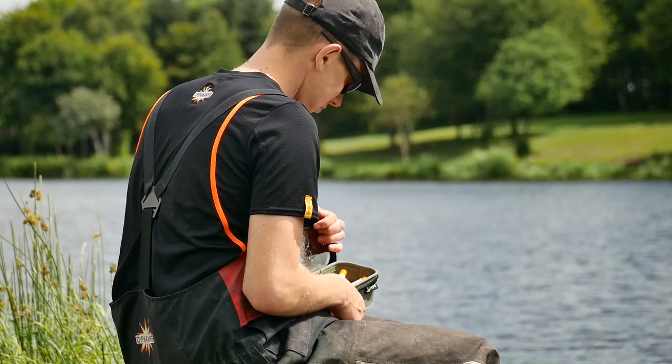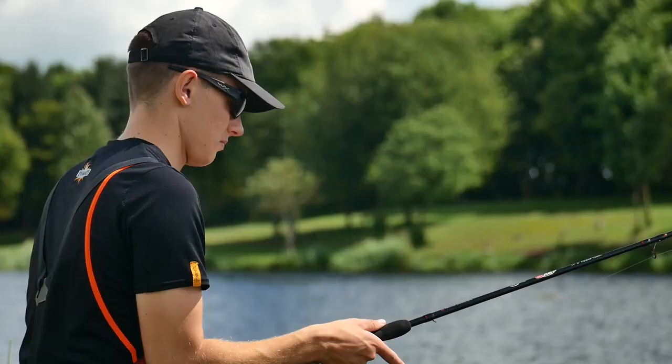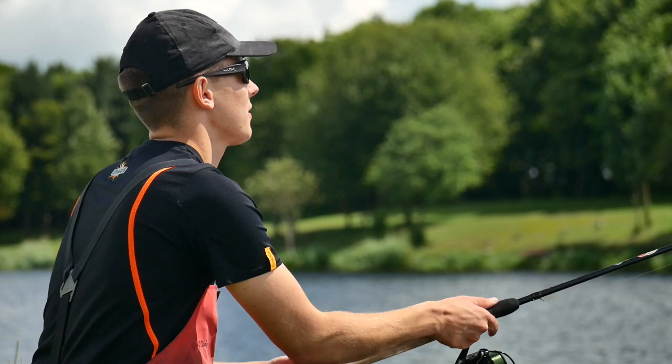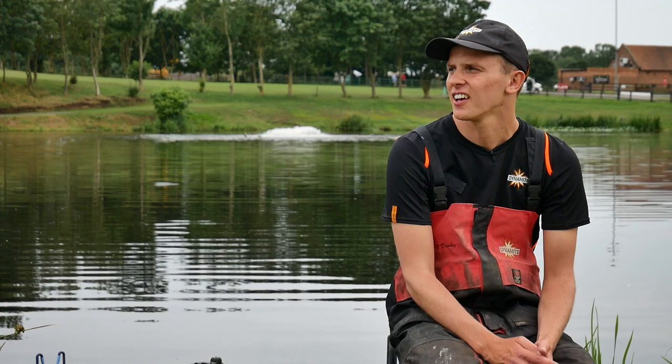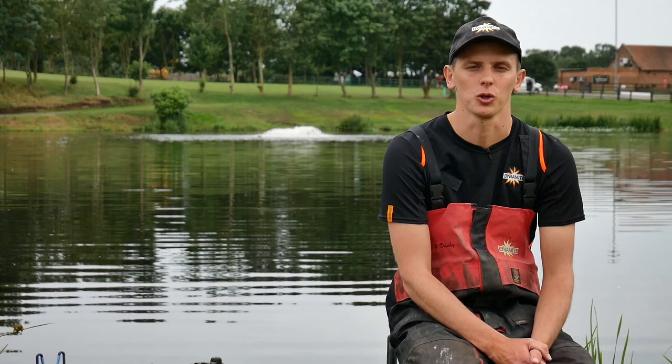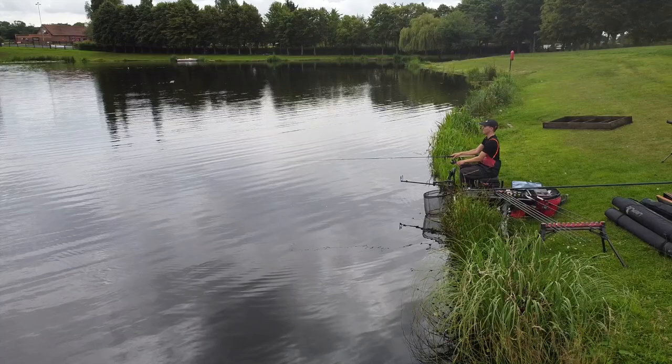We started our session today fishing the waggler, anywhere between three quarters of the way across, all the way over to the island. It's always usually the case on the big matches here that when you've got the crowd behind, there's very rarely much caught short early. Everything really backs off into the middle, so it's a good way of picking off the big fish in the shallow water early on in the day.